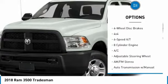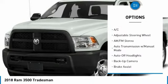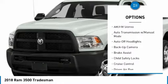Backup camera, four-wheel drive, driver airbag, power steering, adjustable steering wheel, cruise control.